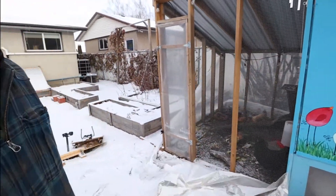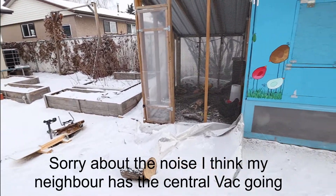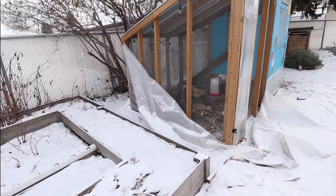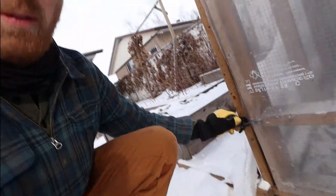Good morning guys. We had a pretty big storm last night — tons of wind, like 90 kilometers an hour. We had a little bit of damage here to our chicken coop, as you can see. This is usually all covered in plastic. We're gonna have to get this repaired. Other than that though, everything else seemed to hold up okay.